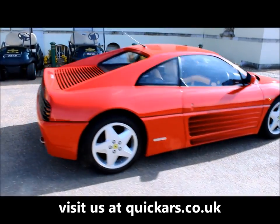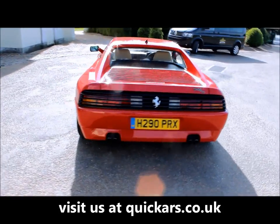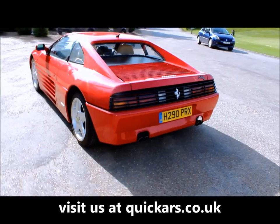This rare classic has a 3.4L engine, has a top speed of 171mph and can go from 0 to 60 in 5.4 seconds.